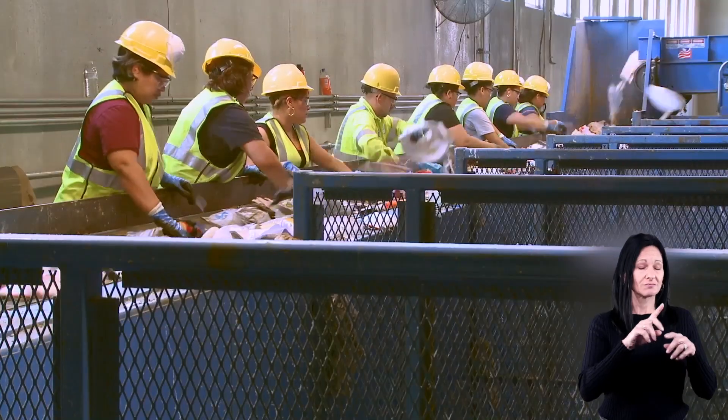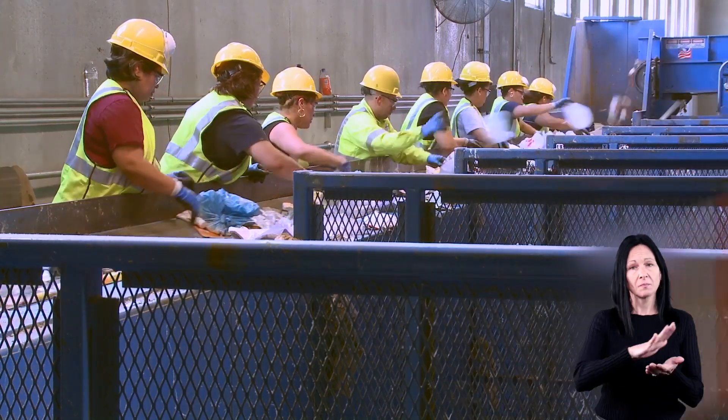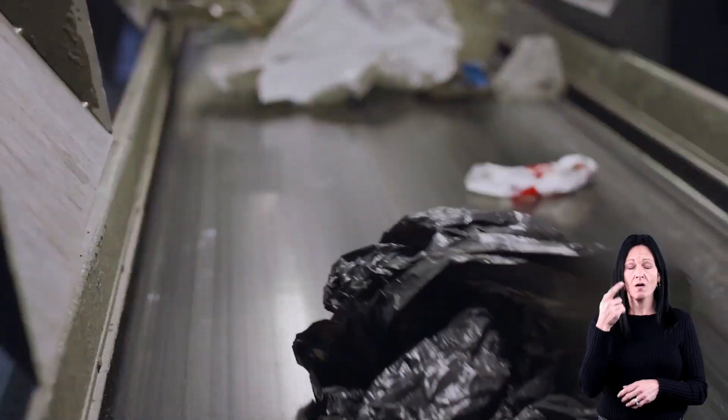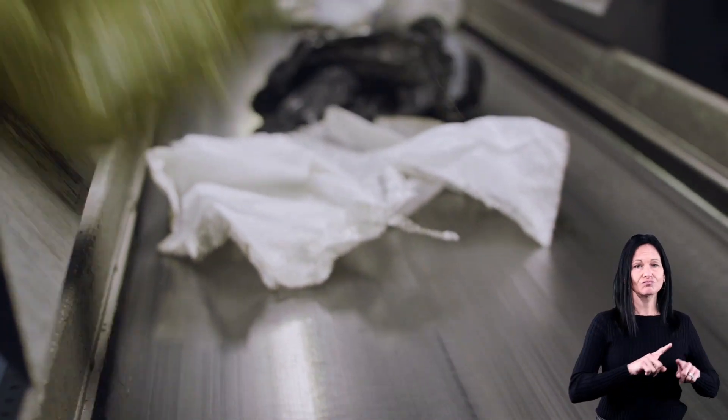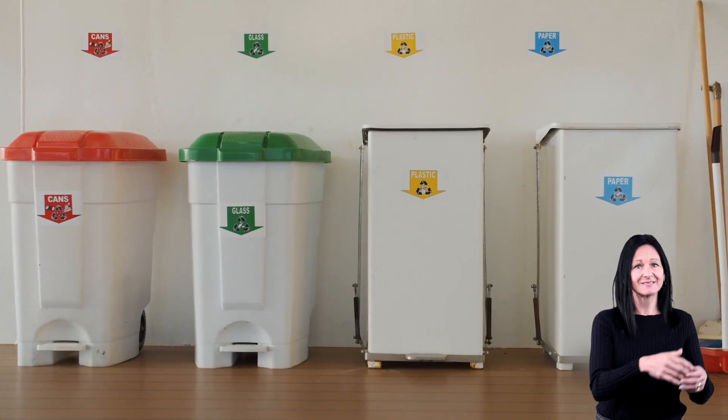Second, the items must be sorted into different categories, like paper, glass, aluminum, and plastic. That's because each material is recycled differently from the other. So it's important to keep the paper with the paper and the plastic with the plastic.